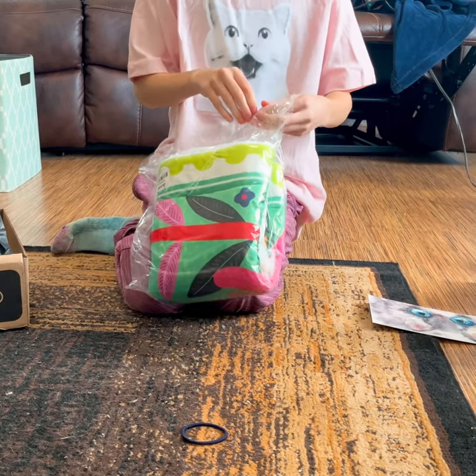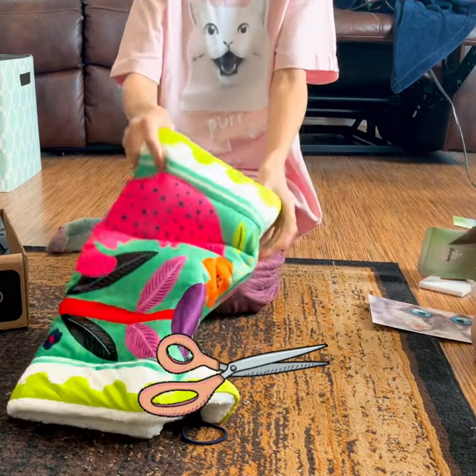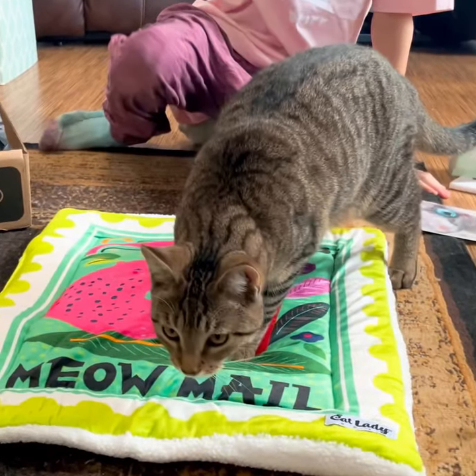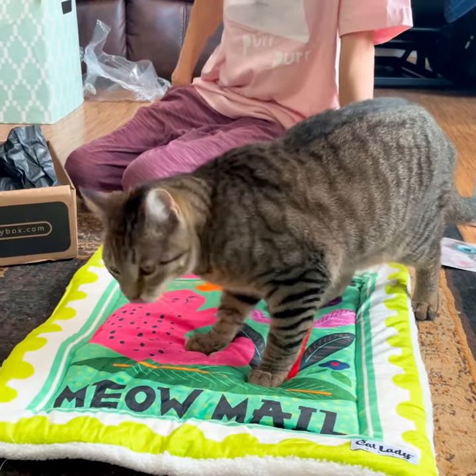This is a crazy cat lady box, which means it comes with two cat items. The first one is a colorful cat mat — looks like a postage stamp. How clever! Bean seems to really like this mat.